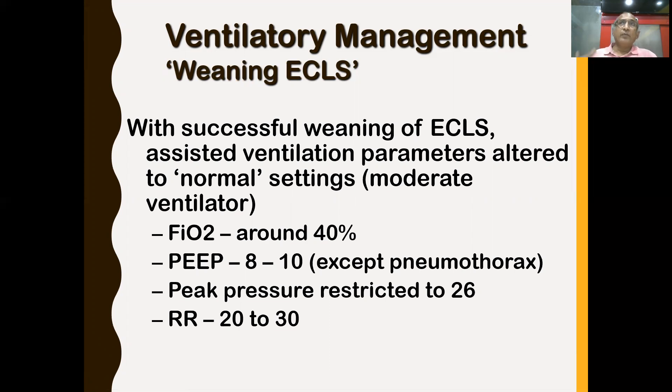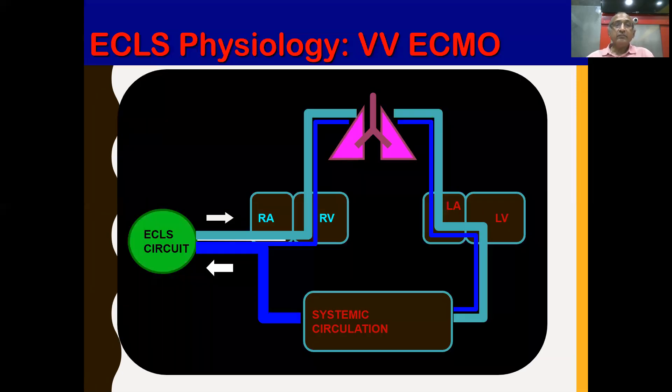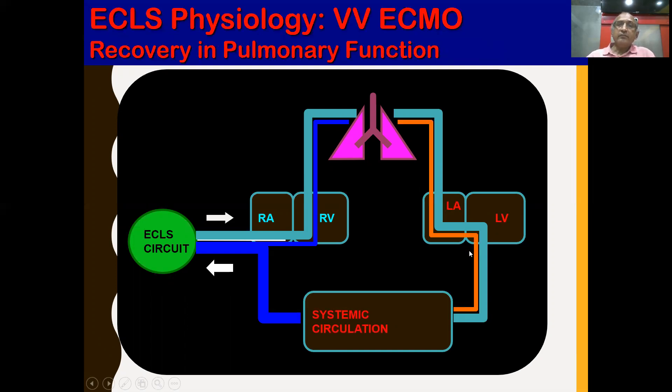The preferred ventilator settings when weaning from VV ECMO: FiO2 around 40%, PEEP 8-10, peak pressures restricted to 26, and respiratory rate between 20-30. These settings vary by patient — for pneumothorax keep PEEP lower; in urgent weaning situations, FiO2 of 60% may be accepted. When the lung improves, blood gets oxygenated through the lungs rather than the ECMO circuit.